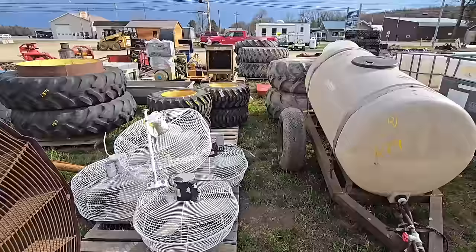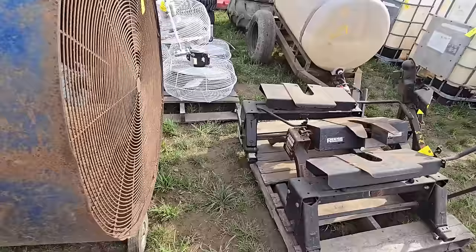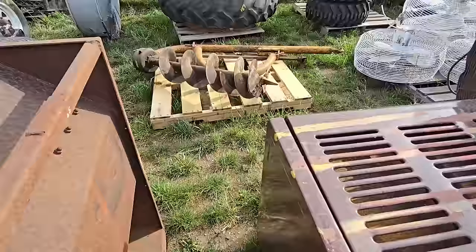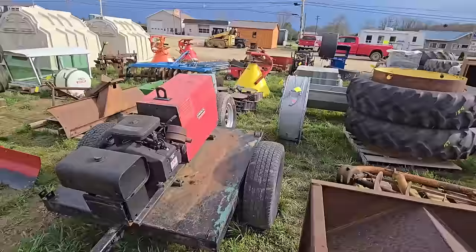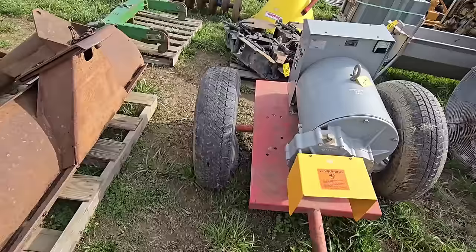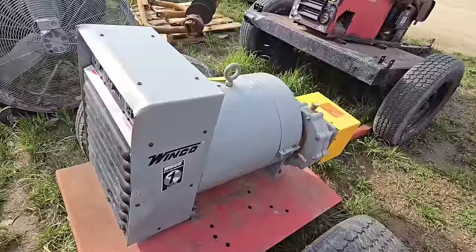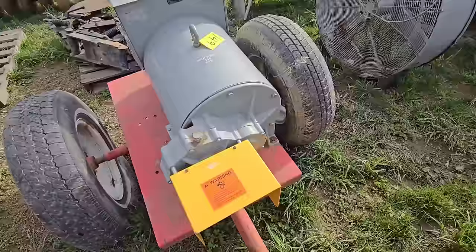An older sprayer, a sprayer trailer, more duals, skid steer tires. Looks like some fans — here's a barn fan. There's three reese hitches on that skid. There's an old heater, another post hole driller, more tires, a fan, looks like a welder on a trailer. Look at this — a PTO generator, this one's pretty nice — it's got a flat tire. It's a Winco PTO generator.